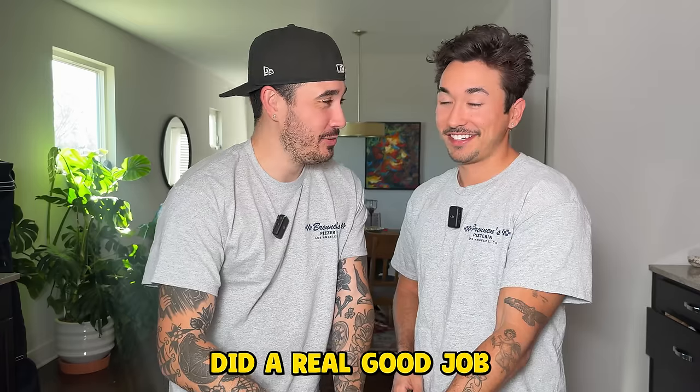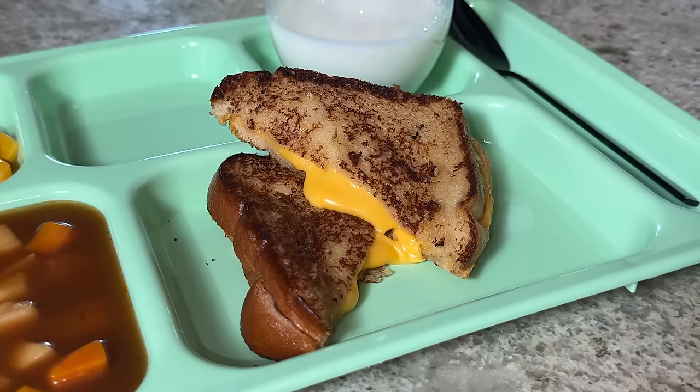Whoever made this did a real good job, I won't lie. This is real cheesy, real delicious. That was two cheeses. I don't know if the kids were getting two cheeses back then because they were definitely trying to cut costs, but wow — I'm definitely coming back for this one.